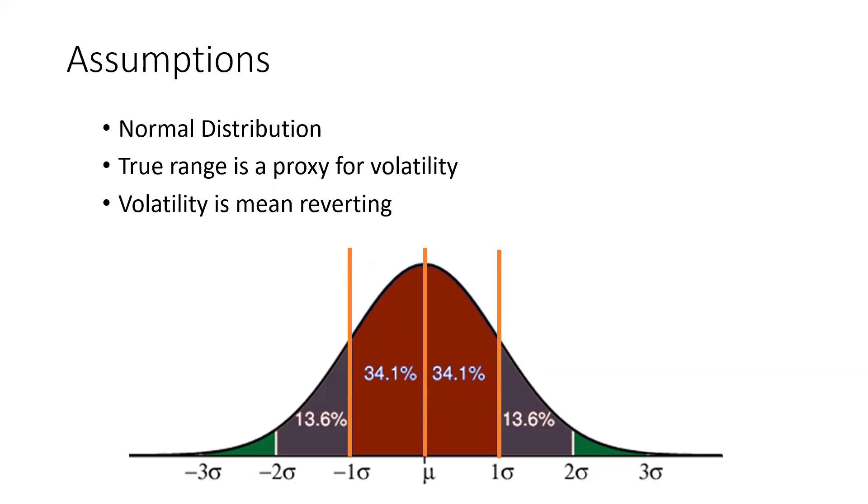On average, once we're out one standard deviation, we can expect that 68% of the time price is going to move back toward the mean before it does anything else. If we go out two standard deviations, we've accounted for 95% of the volatility that we're going to expect. So 95% of the time we're going to see a move back toward that average before we see a move out into 3SD where it's going to be more like 99% that we get a reversion move. Two standard deviations is the number that's easiest to capture in live market data.